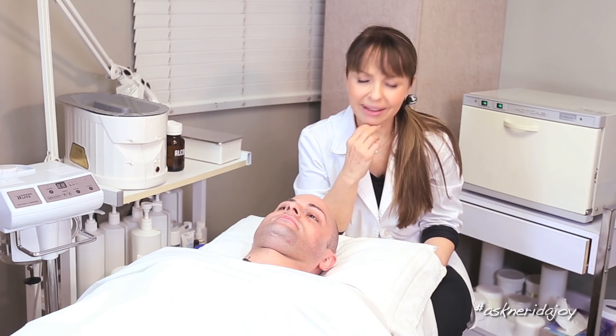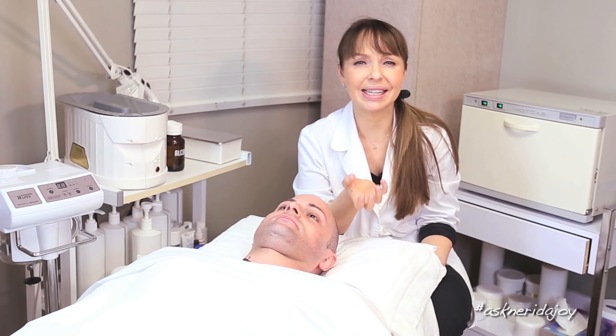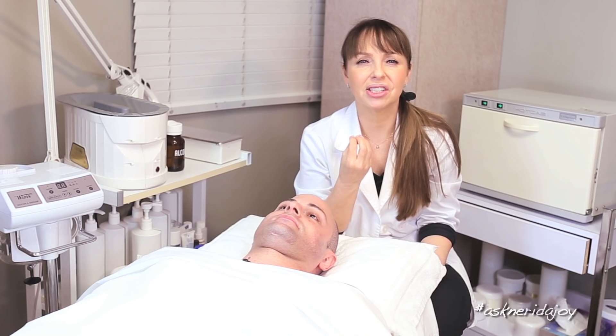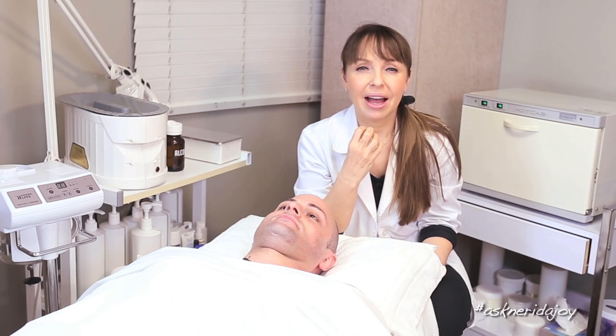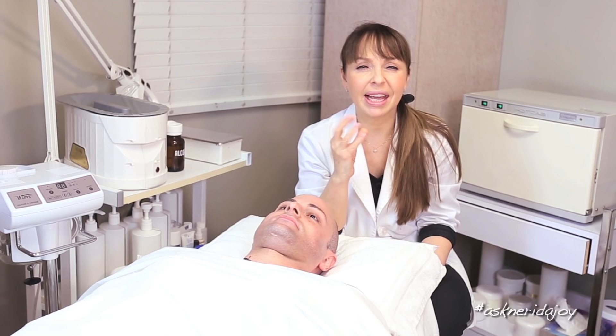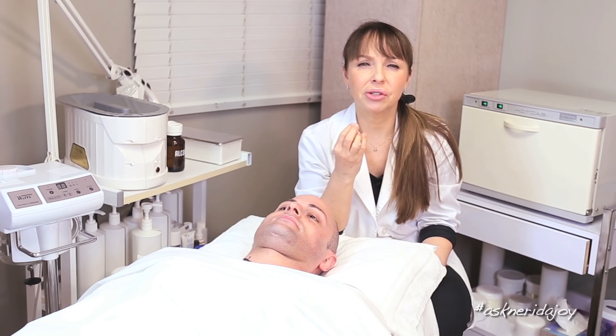Something else worth mentioning is that a lot of people say they have rosacea, but when I actually look at their skin, they just have dilated capillaries — what we call couperose. Rosacea is not just the ruddiness and dilated capillaries around the nose, cheeks, and chin. True rosacea involves little pustules — tiny pimples, red irritation bumps, or pustules with infection inside them.